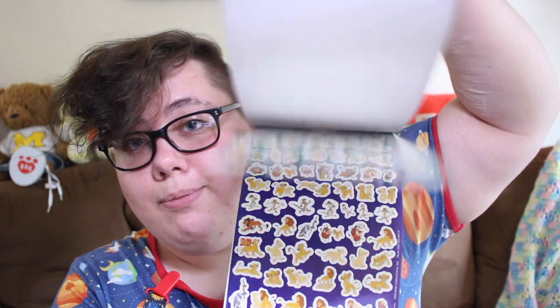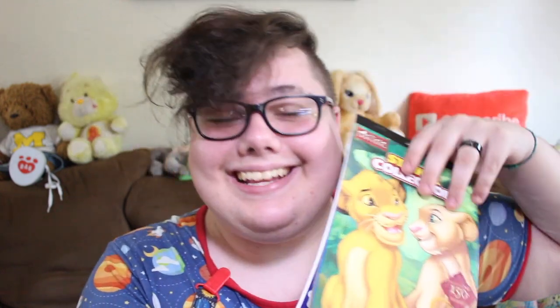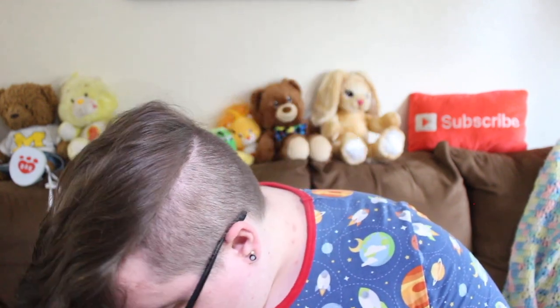The first thing I got was this Lion King sticker collection book. It's got a bunch of stickers in it — a bunch of different kinds and it looks really fun and I'm gonna use them on everything. I'm even gonna put a little Simba on my nose. Oh no he fell off! I don't even know where he went! Well that didn't work so let's put Nala on my cheek. Maybe I'll move her down a little bit. Perfect!